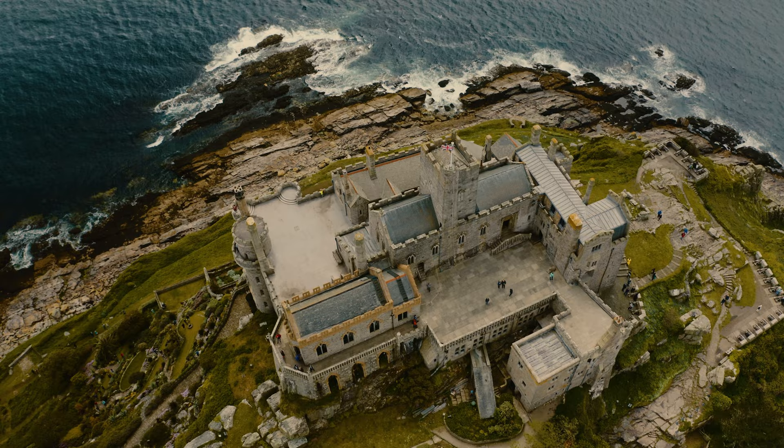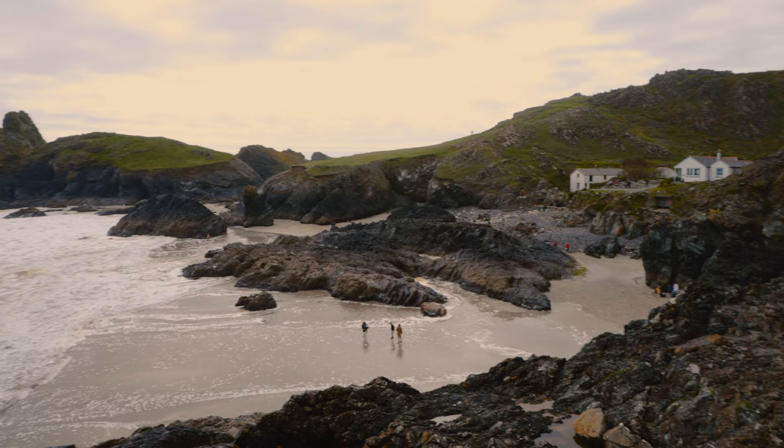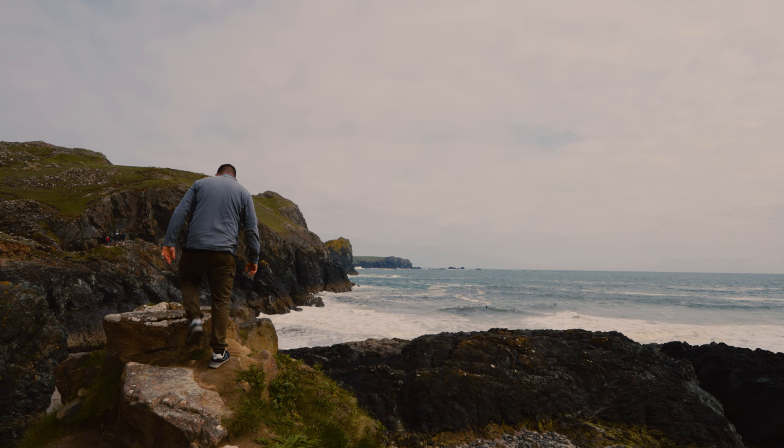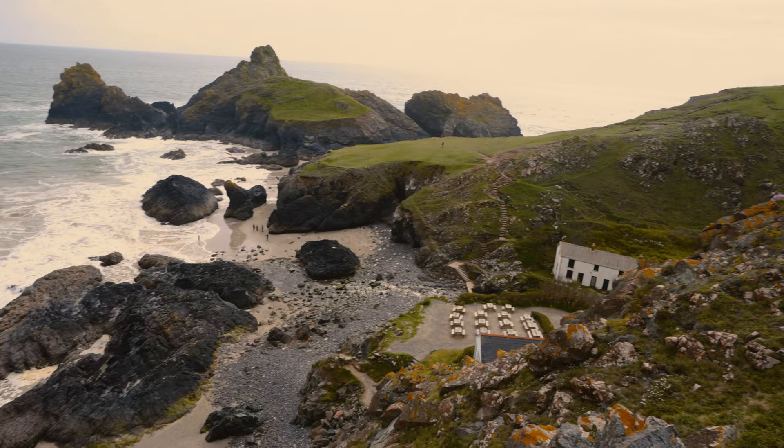At number 9, it's Kynance Cove. Located on the Lizard Peninsula, Kynance Cove is a small tidal beach famous for white sands, turquoise waters, and rare serpentine rock stacks that rise from the water. Kynance was actually the location for a viral video a couple of years ago that really added to its popularity. It's a gorgeous spot, but it tends to get very busy in summer, so arrive early in the day if you can.